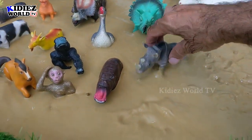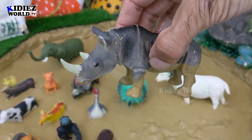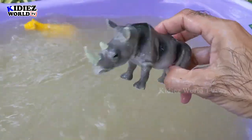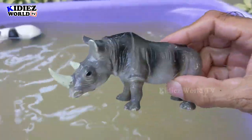The next one we have is rhinoceros. That's a big, mighty African animal. Rhinoceros are herbivorous by diet and they are very strong and big. Rhinoceros.